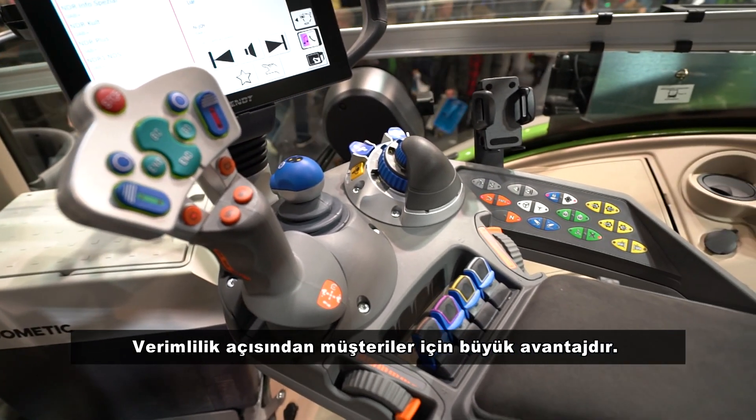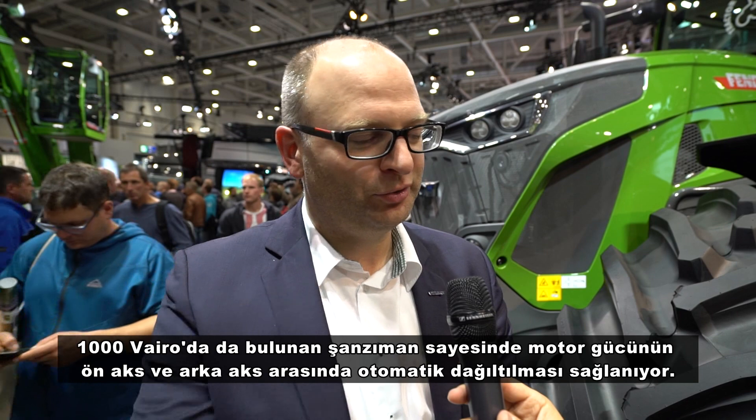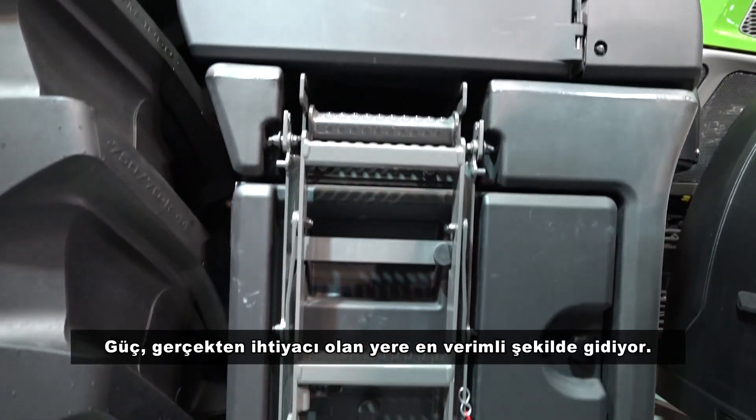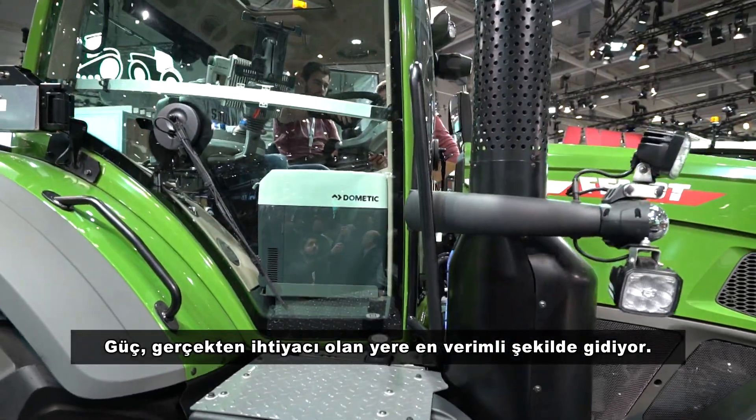In terms of efficiency, we have also included our VarioDrive transmission, already known from the 1000 Vario. With that, you have an automatic distribution of the engine power in the transmission to the front axle and to the rear axle, so the power goes in the most efficient way in the direction where it really needs to be on the ground.